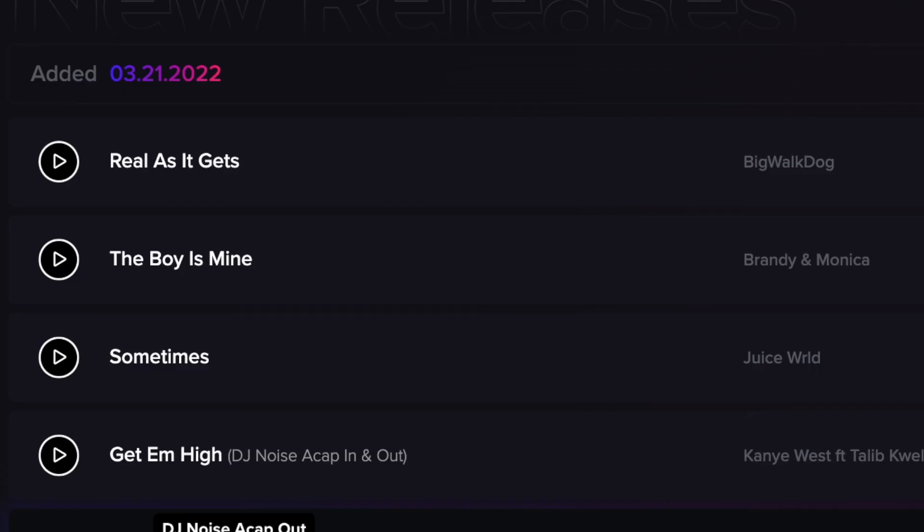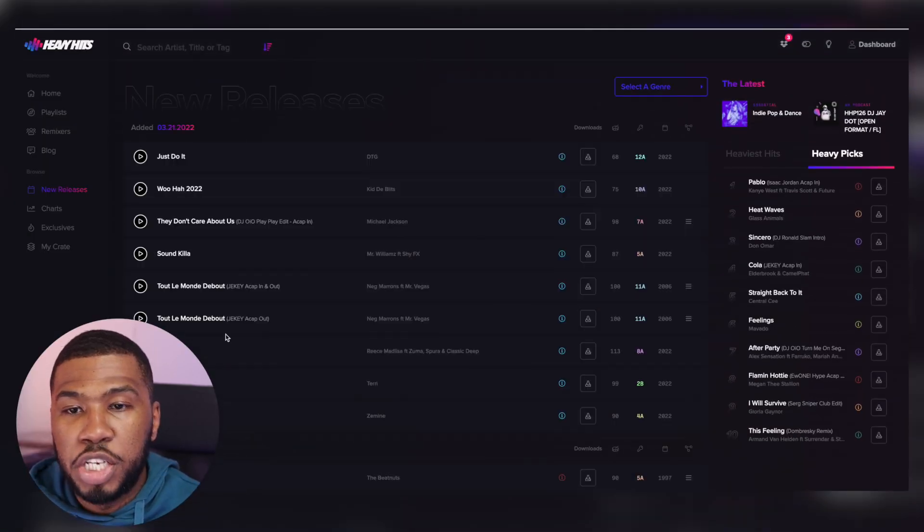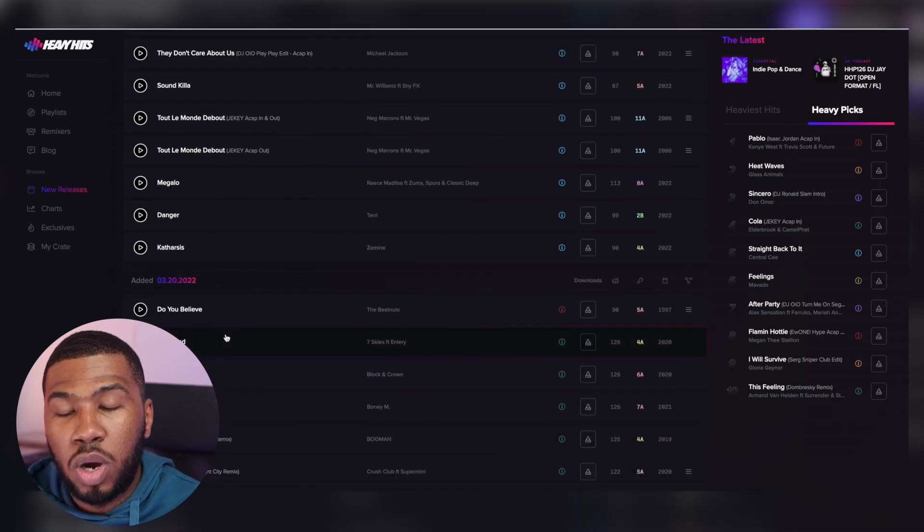The new releases page is exactly what it says - it's all the brand new releases on the website. You can see that these tracks here have been added today, and if you scroll down a little bit and go to the next page, you can see the tracks that have also been added yesterday as well.